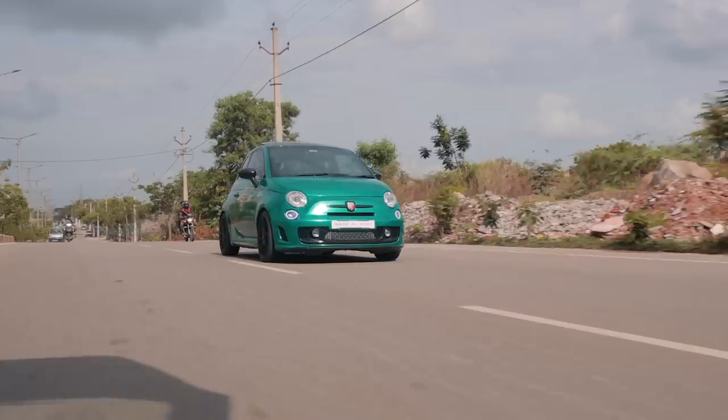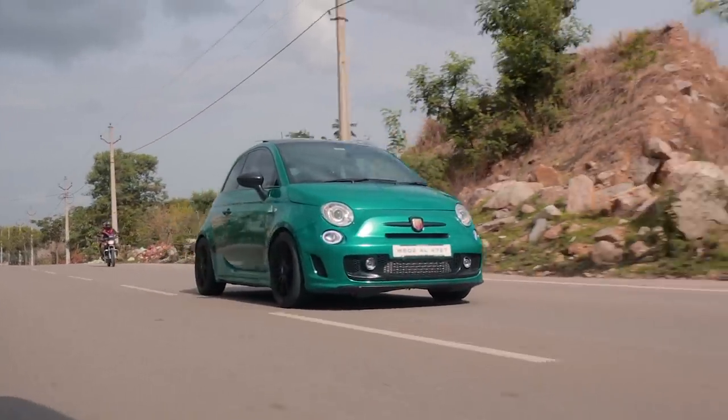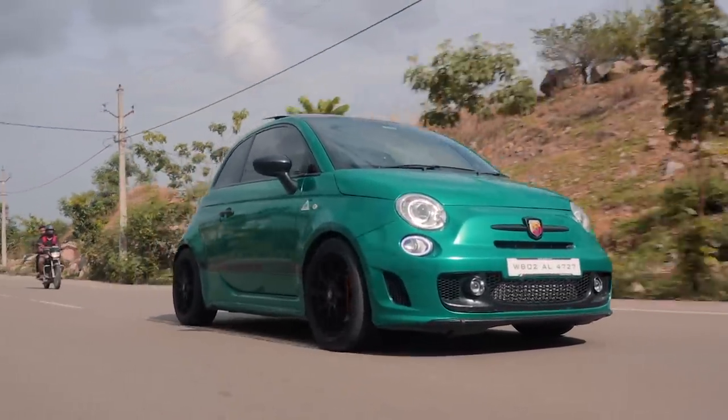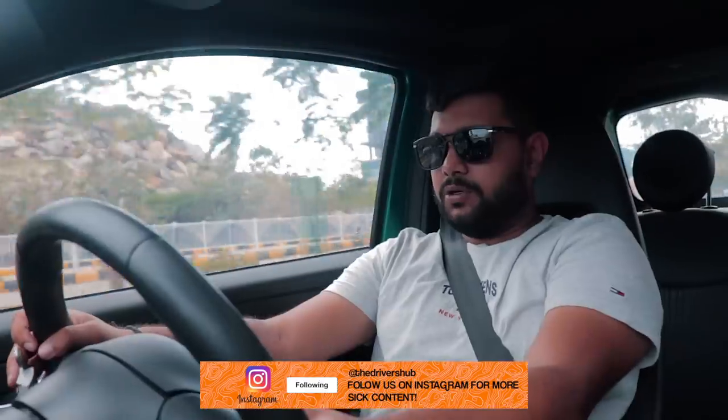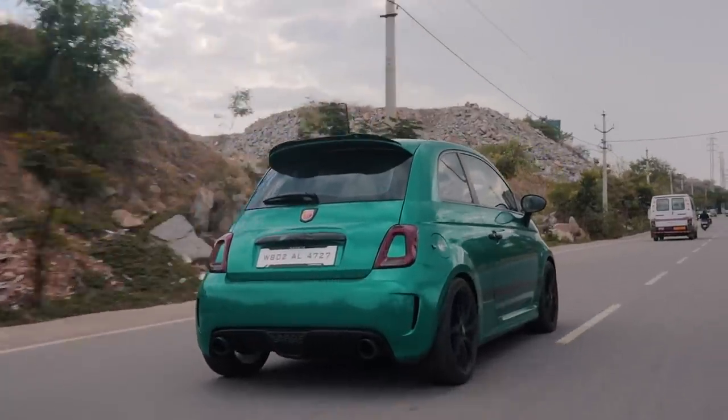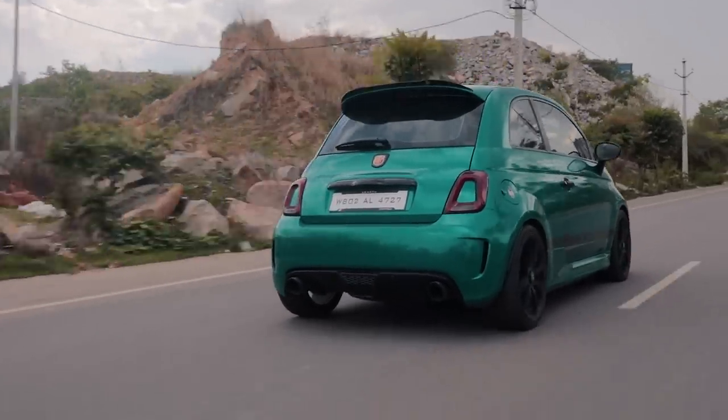In terms of handling — it's a small car and the stock suspension is already very good, but the owner has gone ahead and fitted Bilstein B14 coilovers, so it is rock solid. You hear the turbo whistle, the turbo flutter, the pops and bangs, and this experience just becomes ten times better.